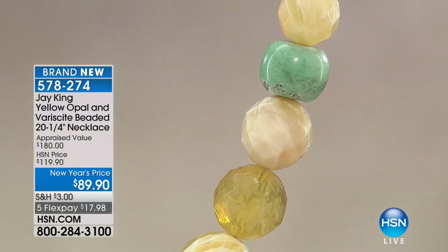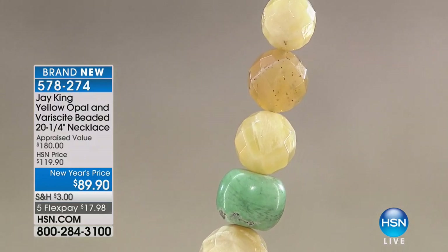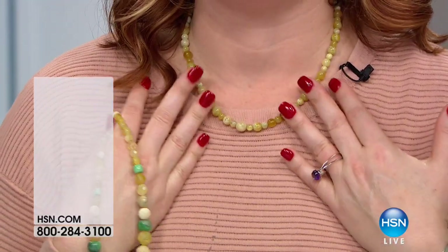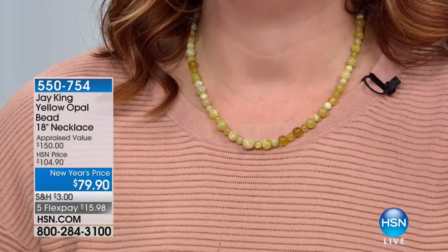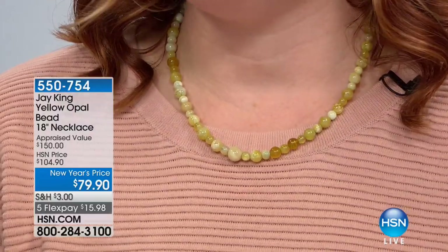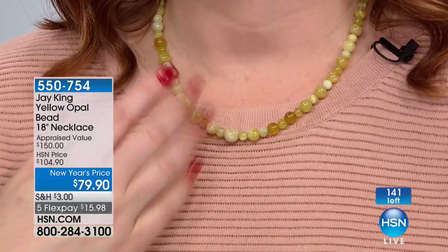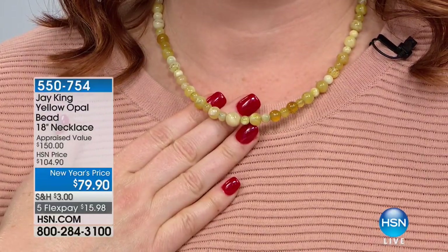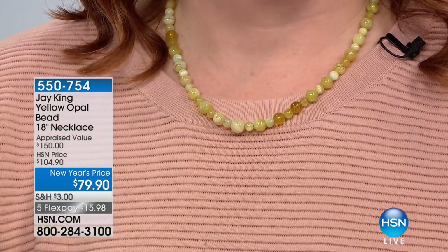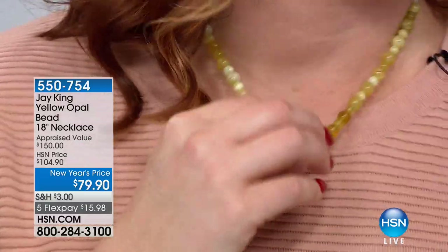The Peru yellow opal — my card had $89.90, but they took it to $79.90. We only have 140 of these, so $79.90 is your HSN price — the original HSN price was $104.90. This is $79.90 and the lowest price ever offered, on five flexible payments of $15.98. Final call out — these will all go. Do we have the verisite pendant? I just wanted to show everyone how you can add it to the look — it looks really pretty with the yellow.